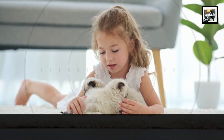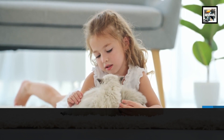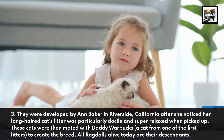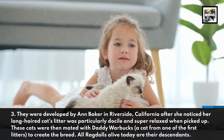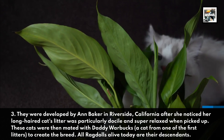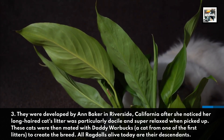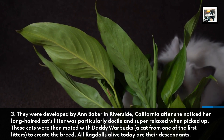They were developed by Ann Baker in Riverside, California, after she noticed her long-haired cat's litter was particularly docile and super relaxed when picked up. These cats were then mated with Daddy Warbucks to create the breed. All ragdolls alive today are their descendants.